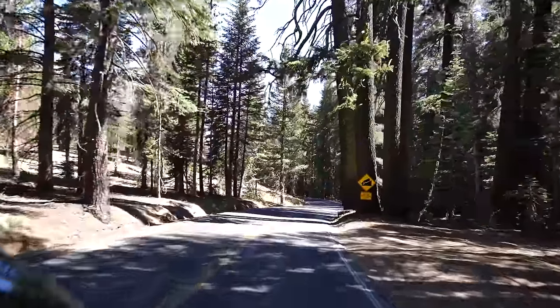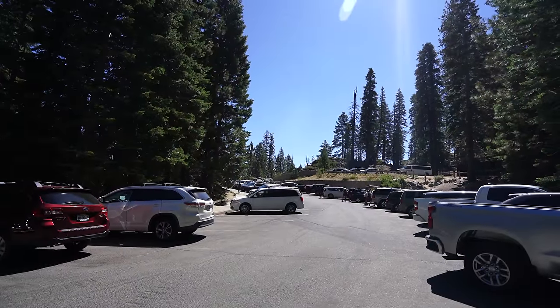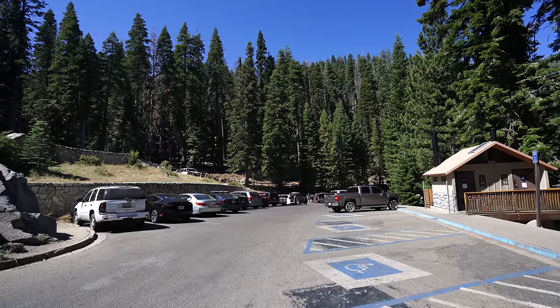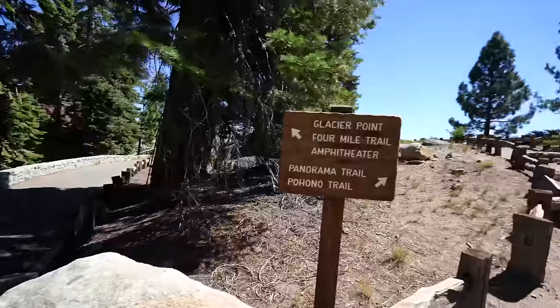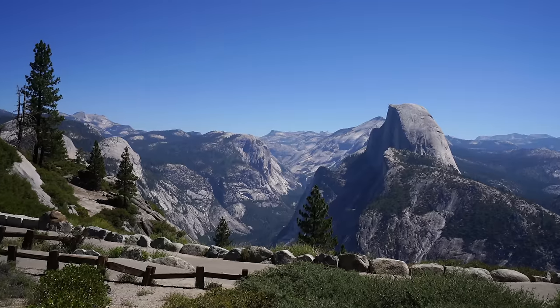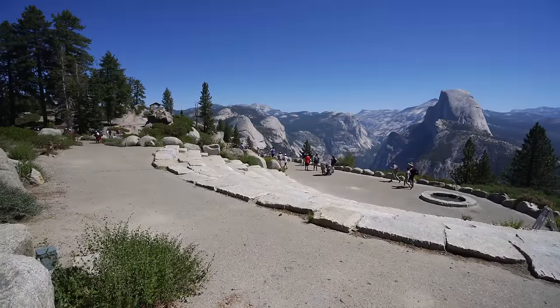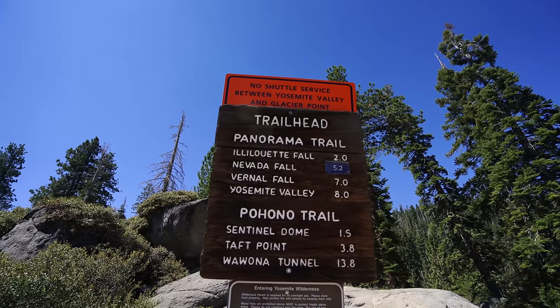To start the trail you either have to take the shuttle to Glacier Point or get dropped off. The shuttle wasn't running in 2020 because of the pandemic, so I got dropped off by my mom and started the trail back to the valley. Saying goodbye to my shuttle driver — I'll see you in four hours. Had to snap a few photos at Glacier Point and now we're heading out on the trail. It's eight miles to the valley and we get to see three waterfalls today. Glacier Point is pretty busy, almost feels like a typical summer.